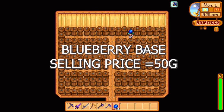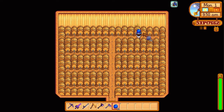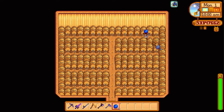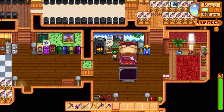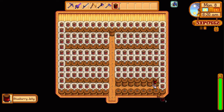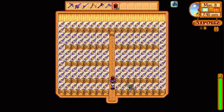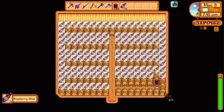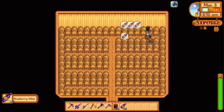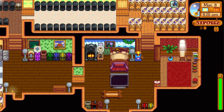Next up we have blueberries with a selling price of 50 gold. Blueberries can be processed into blueberry wine and blueberry jelly. The wine's going to take 6.25 days where the jelly's going to take about two or three days — so again, it's double the processing time to make wine. A general rule of thumb: if you are playing this game and harvesting blueberries, try to make some preserve jars at least to get some extra money out of them. Like strawberries, blueberries will turn over for you every time you harvest them, and you can accumulate hundreds of blueberries at the end of summer if you plant a lot of them.